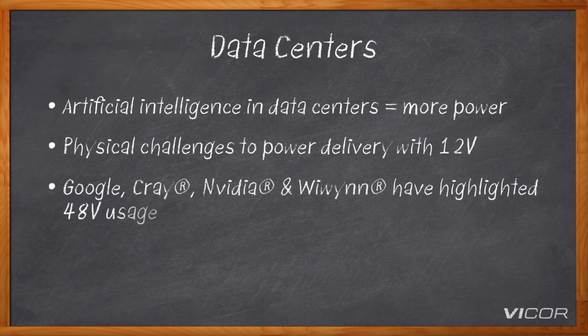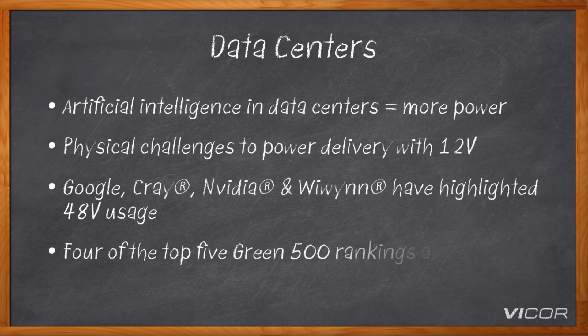In fact, if we look at the industry, Google, Cray, NVIDIA, and WeWin have all highlighted the use of 48 volts in their systems today. Looking at the ratings of the top Green 500-type systems, four out of the top five are using 48 volts.